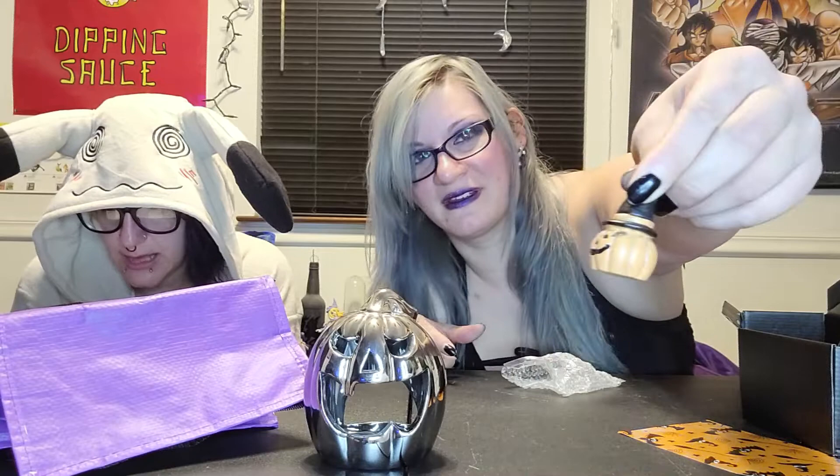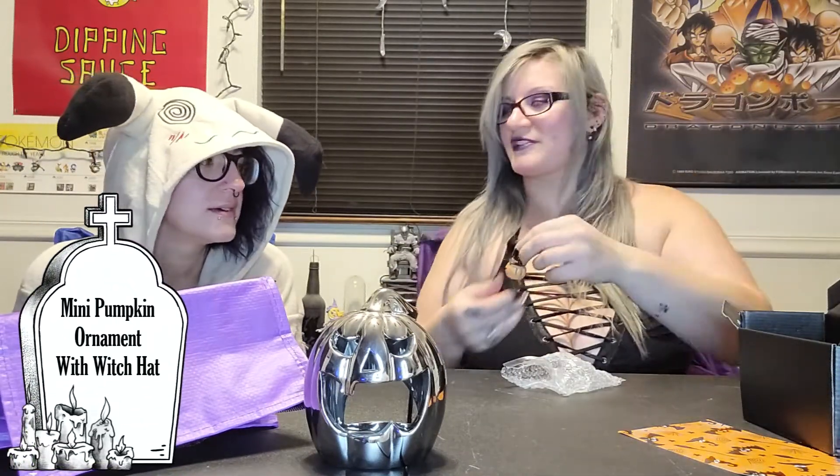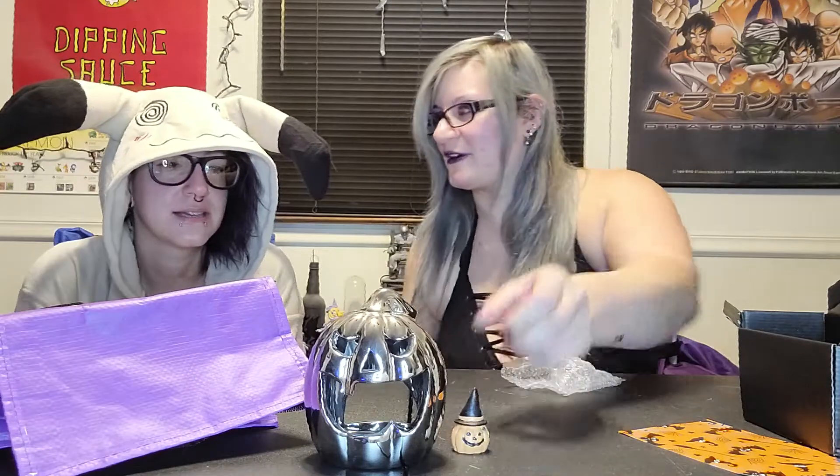Oh, look at those cute little witch pumpkins. That is a mini pumpkin ornament with witch hat. It can go next to my random little ghostie that I got from that other one — that weird little gnome ghost thing. Ooh, this looks like a bar of soap — witch hat soap. That is a witch's soap bar.